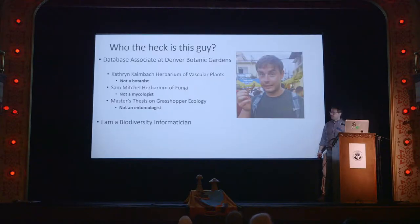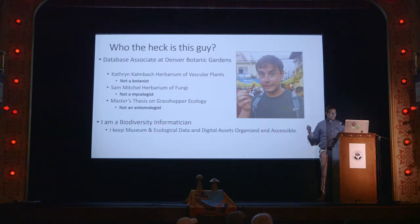At Denver Botanic Gardens we have the Katherine Kulmbach Herbarium of Vascular Plants, but I am not a botanist. We also have the Sam Mitchell Herbarium of Fungi that Andy was talking about, but I'm not a mycologist. I studied grasshopper ecology at the University of Colorado, but I'm not an entomologist. So I'm calling myself a biodiversity informatician because I think it sounds really cool. Basically my job is to keep museum and ecological data — images, video, and all that fun stuff — organized and accessible. I'm kind of the data organizer guy, the computer person.